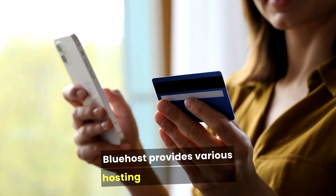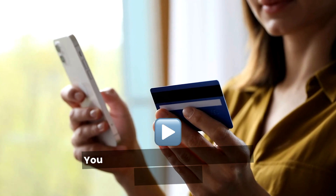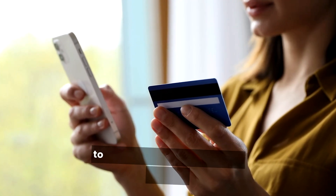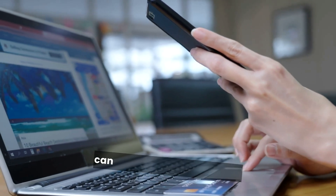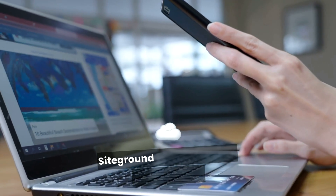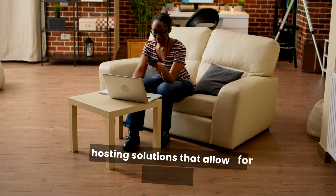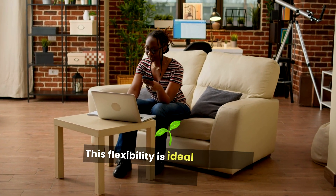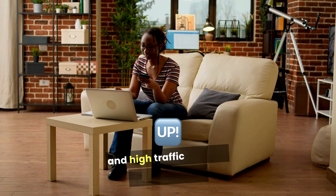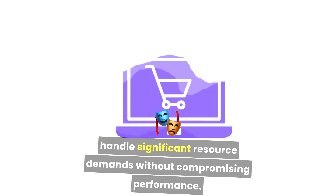Bluehost provides various hosting options, making it easy to scale as your website grows. You can start with shared hosting and upgrade to VPS or dedicated hosting as needed. SiteGround is also scalable, offering cloud hosting solutions that allow for seamless upgrades as your traffic increases, handling significant resource demands without compromising performance.